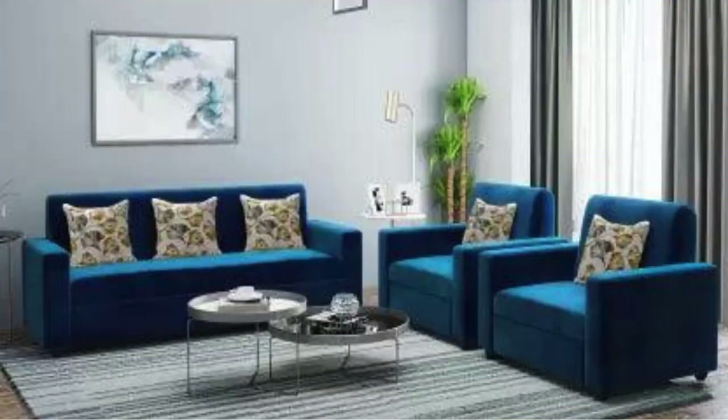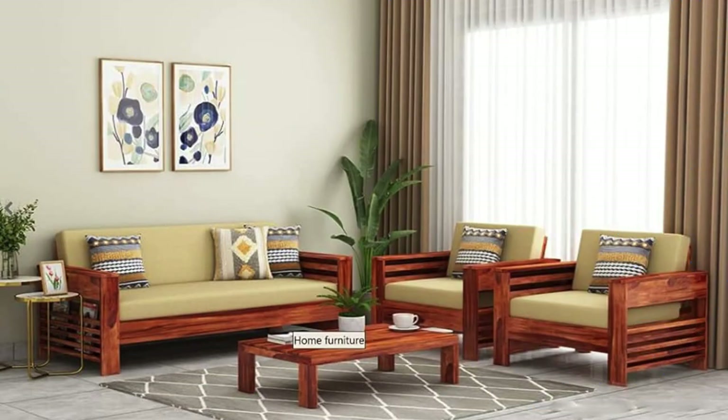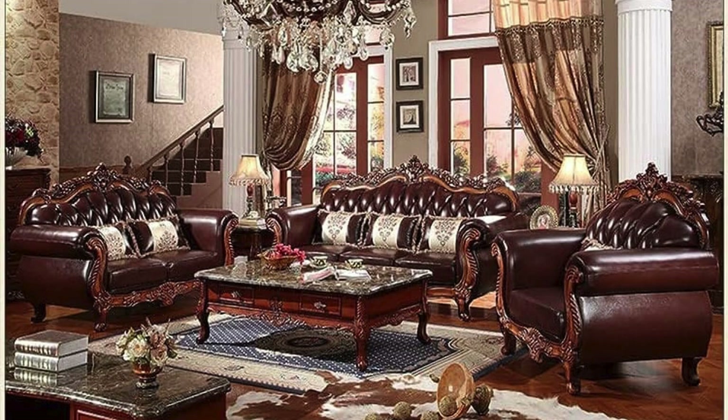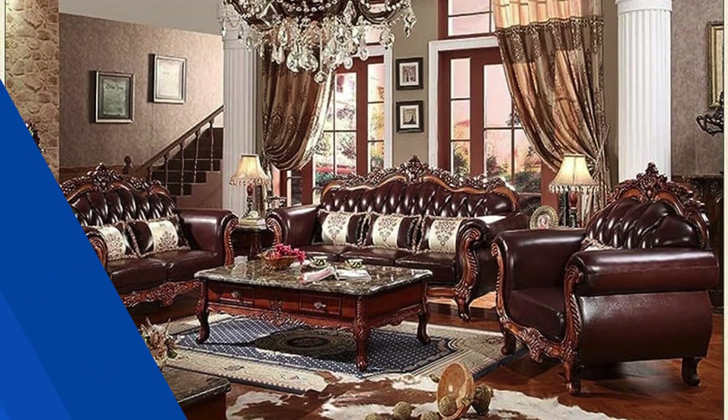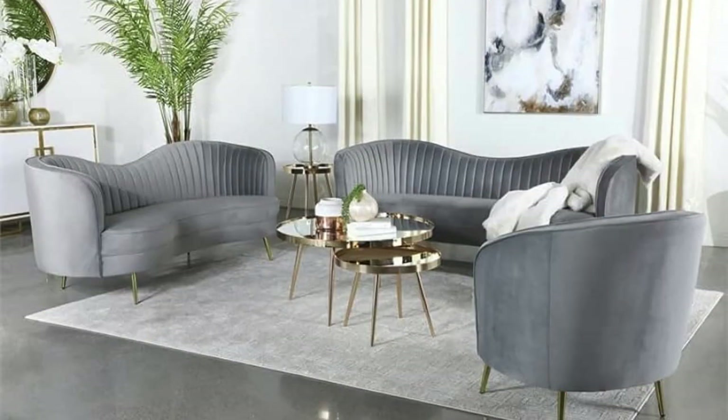Introduce an element of surprise by incorporating a statement sofa in an unconventional shape or color. A bold, sculptural piece can serve as a focal point, sparking conversation and infusing a sense of artistic expression into your home. Experiment with contrasting design elements, such as pairing a sleek, modern sofa with rustic or vintage-inspired accessories. The juxtaposition of styles can create a visually intriguing and eclectic atmosphere, showcasing your ability to blend diverse design elements cohesively.